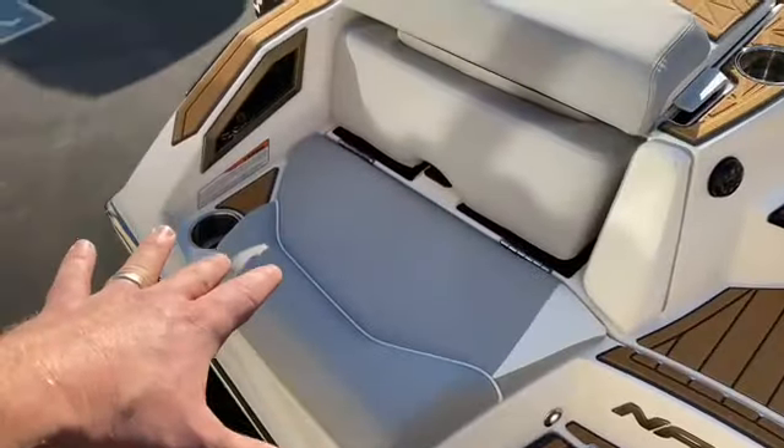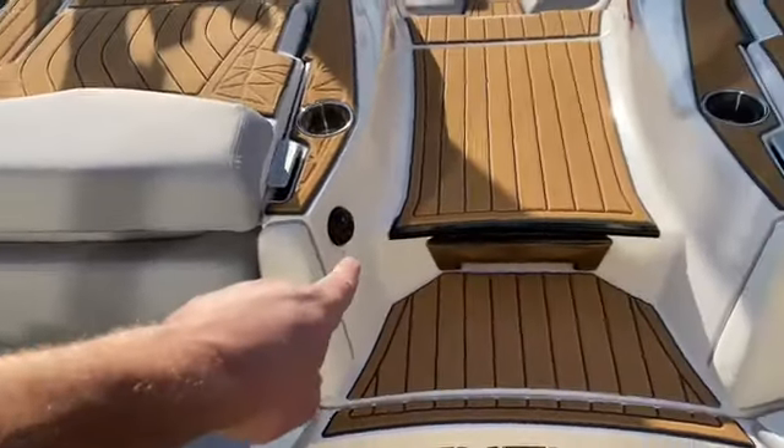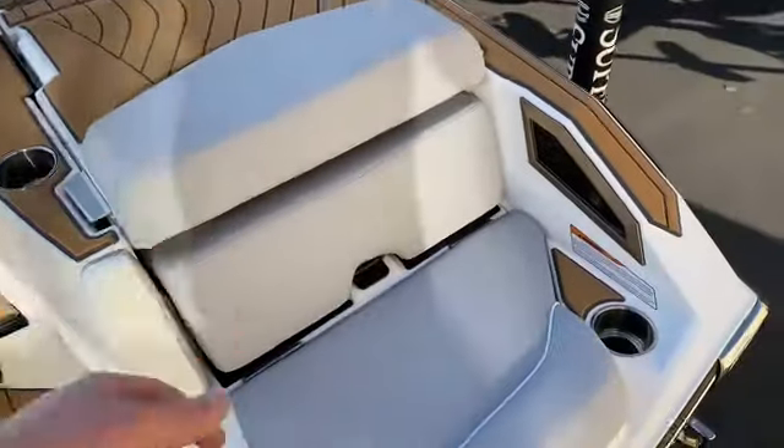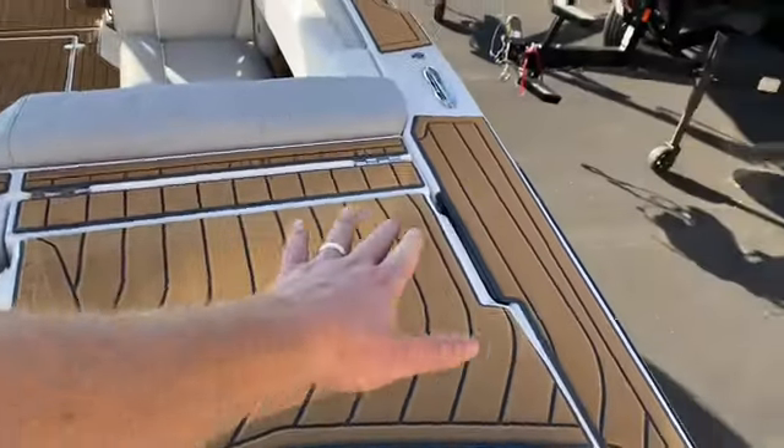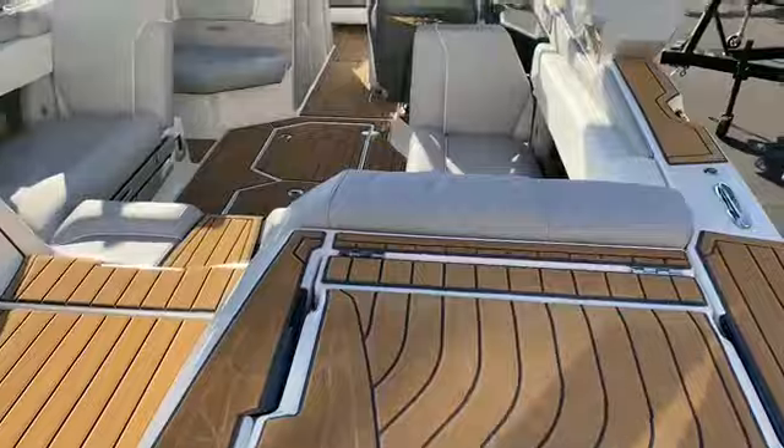Beautiful walk-over with a three-tier step on the back, big beautiful transom seats, rear stereo control, cup holders everywhere, wake sub ports, and a seat deck so you never have to step on upholstery.